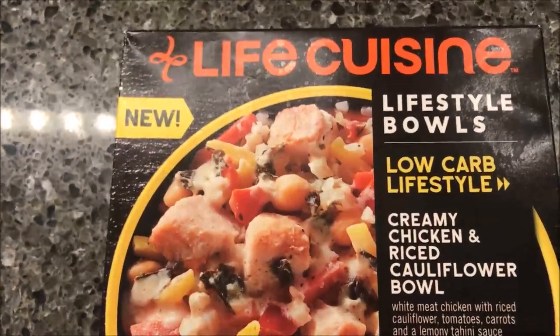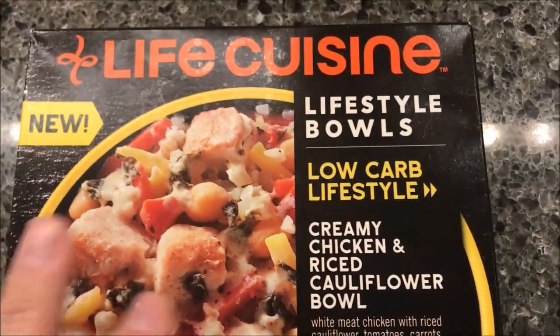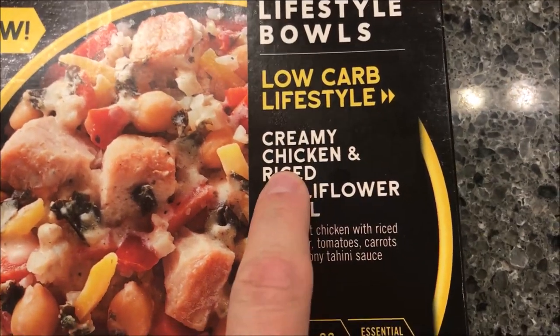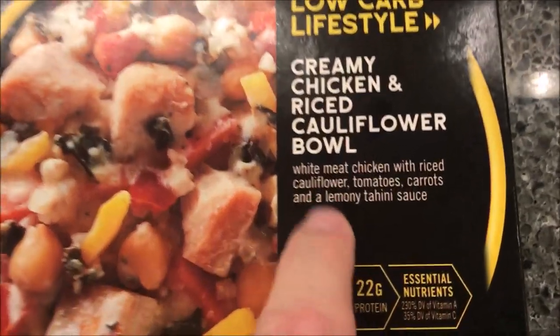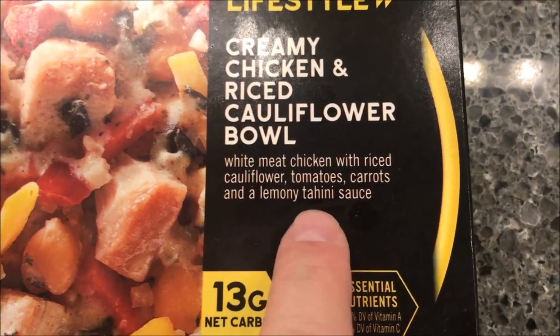Hey guys, welcome to another lunchtime review. Today I'm going to try one of these new Life Cuisine bowls — it's like Lean Cuisine. It is a lifestyle bowl, low carb lifestyle. It's a creamy chicken and rice cauliflower bowl with white meat chicken, rice cauliflower, tomatoes, carrots, and a lemony tahini sauce.